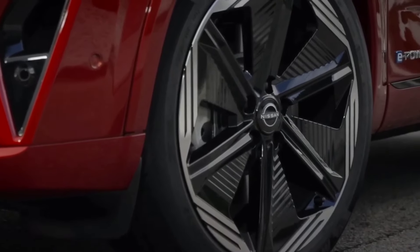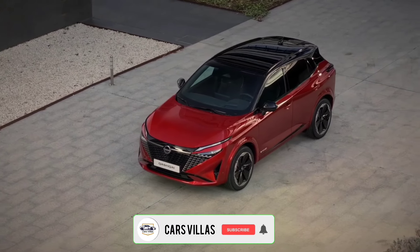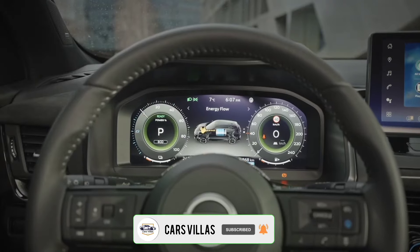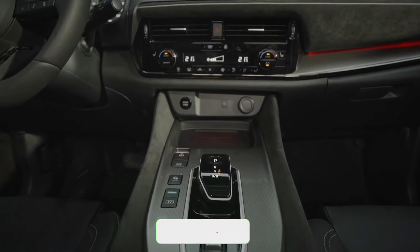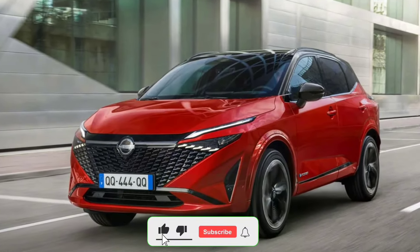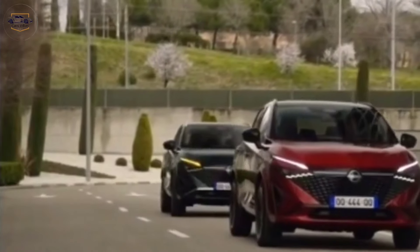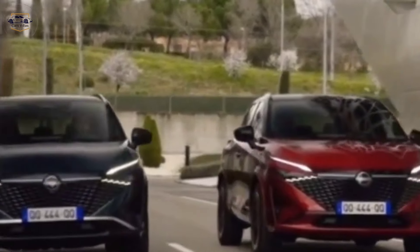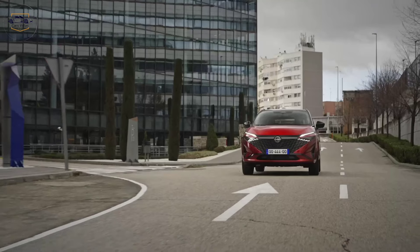Hey everyone, and welcome back to the channel Cars Villas. Today, we're getting a closer look at the highly anticipated all-new 2024 Nissan Qashqai. This compact crossover has been a leader in its class for years, and for 2024, Nissan has upped the ante with a stunning redesign, innovative technology, and impressive performance.